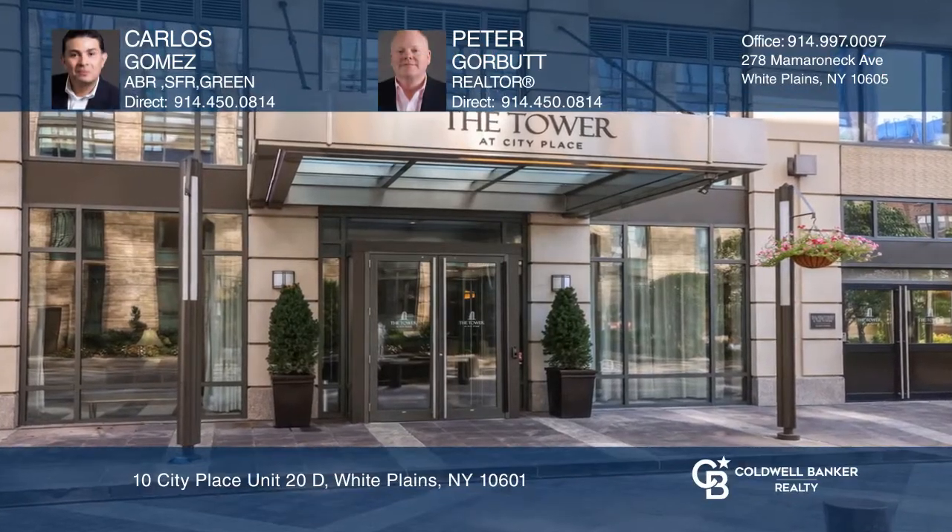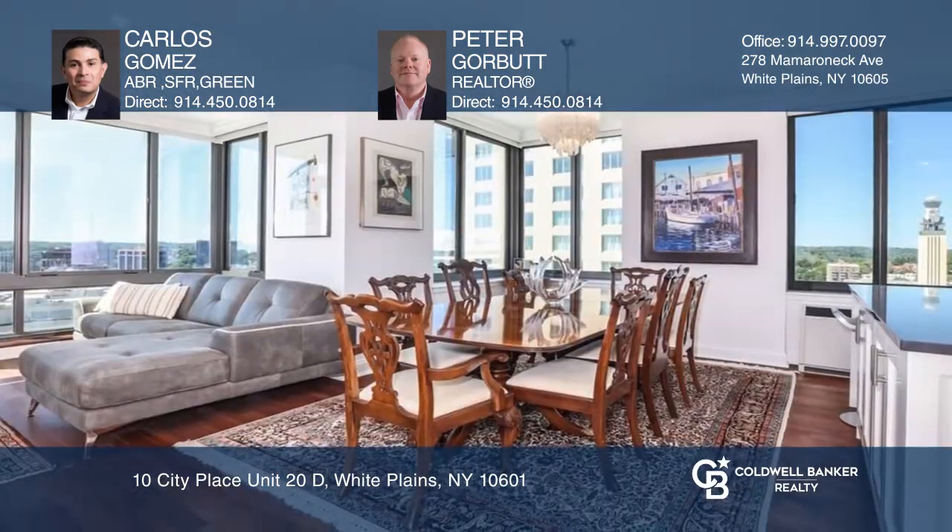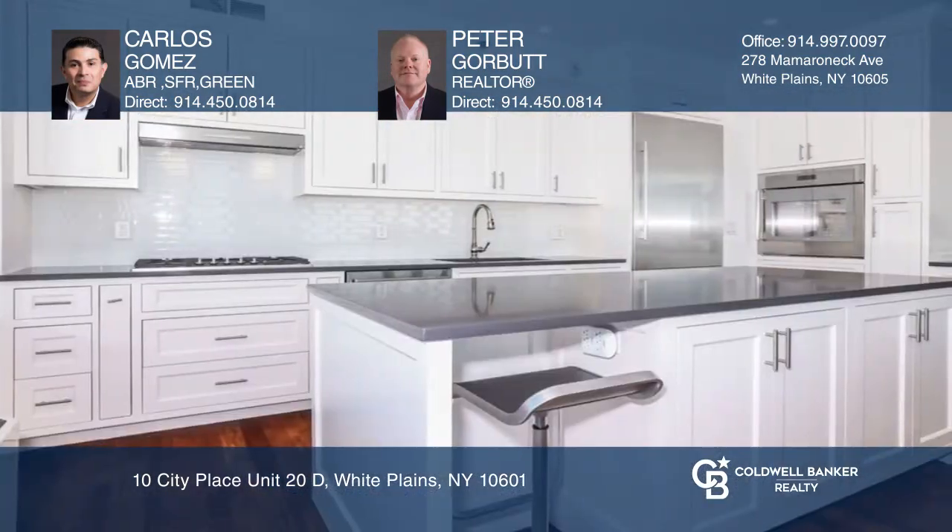Welcome to this two-bedroom, two-and-one-half-bath apartment. Enjoy tons of open living space, a thoughtful layout, and beautiful finishes throughout with the custom kitchen, spacious bedrooms, and ample storage.